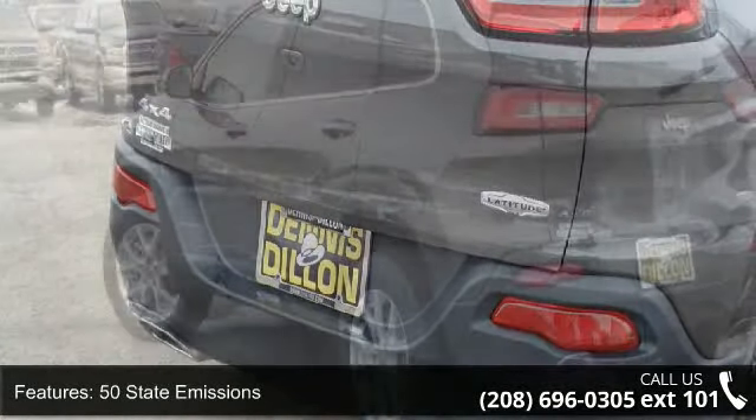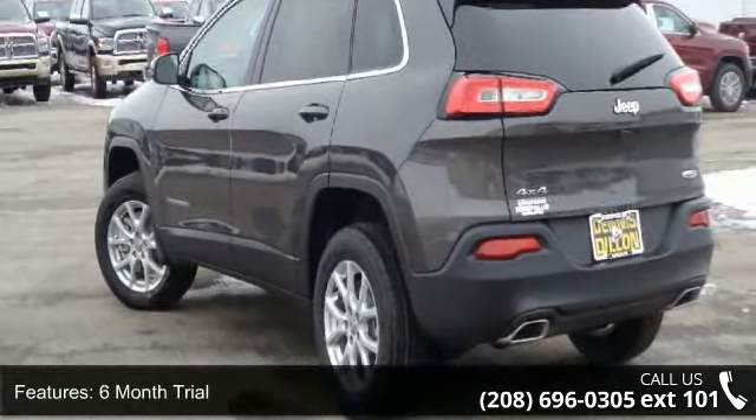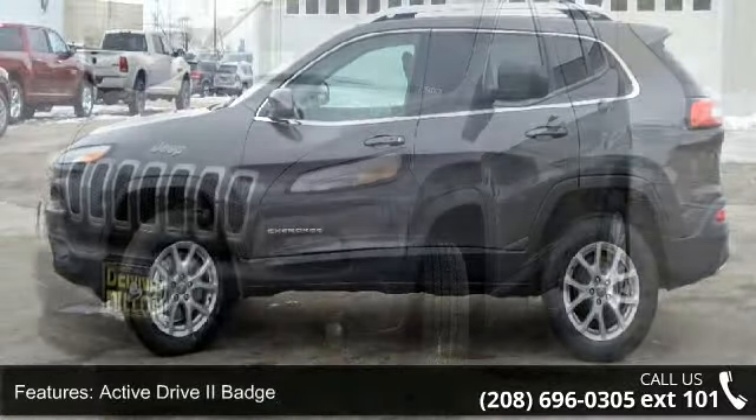Active Drive 2 badge, auxiliary transmission oil cooler, dual bright exhaust tips, electronic range select, and engine oil cooler. This vehicle shows low mileage and has a smooth ride.